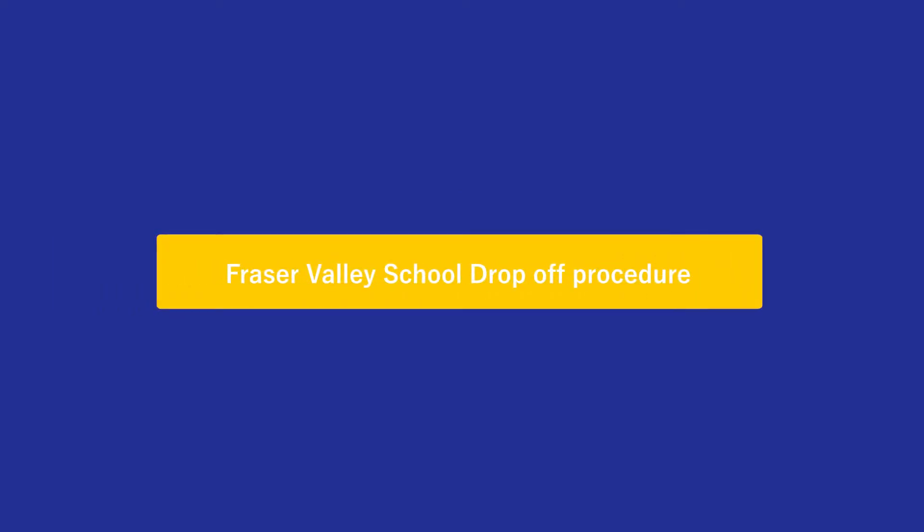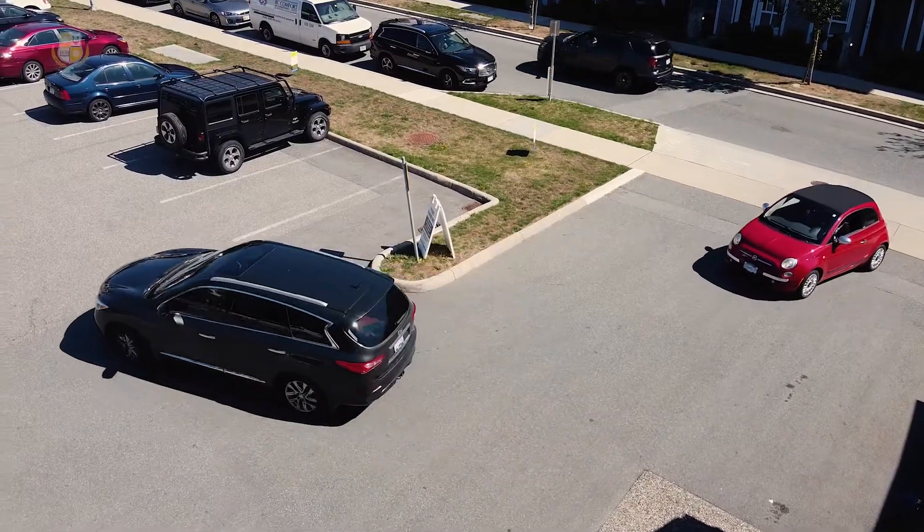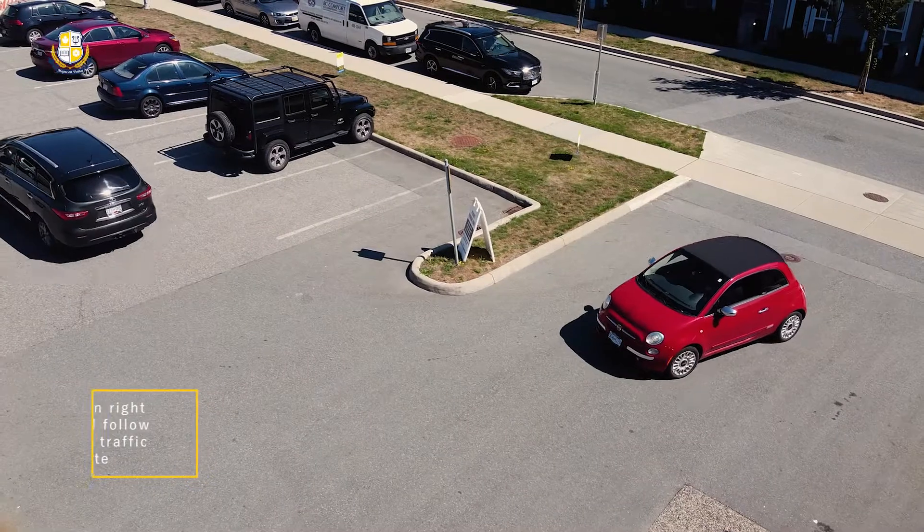Welcome to Fraser Valley School and our drop-off procedures. When you enter the parking lot, immediately turn right and follow the traffic route.